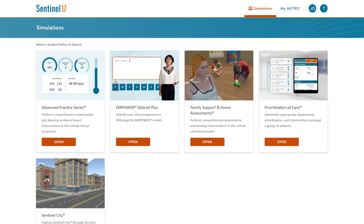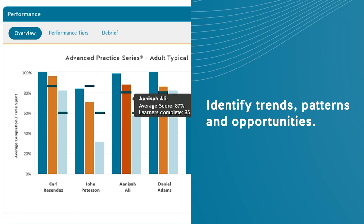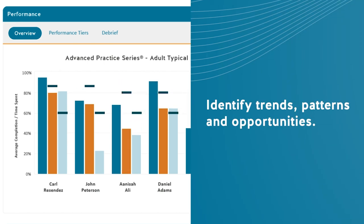The Metrix platform assists users with making sense of the learner activity data extracted from Sentinel-U's portfolio of simulated experiences. Educators can use the Metrix platform to identify trends, patterns, and opportunities for continuous learner improvement.